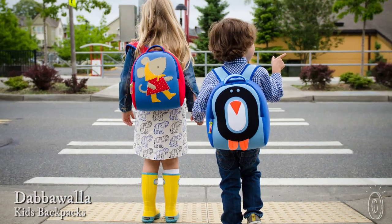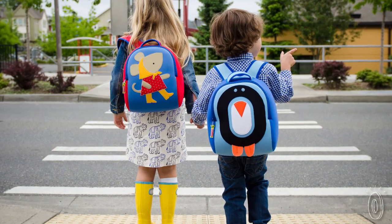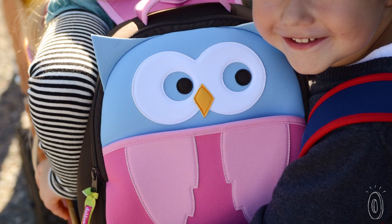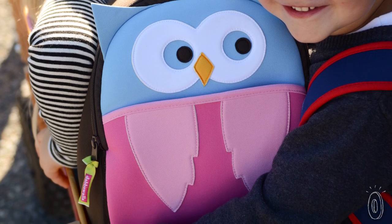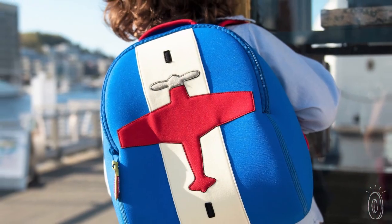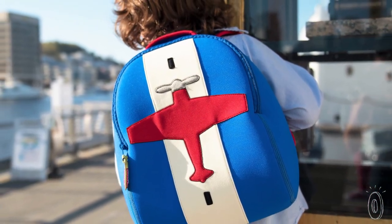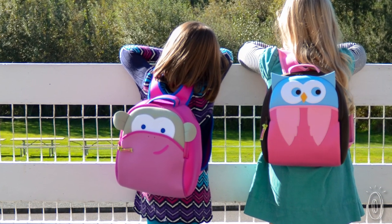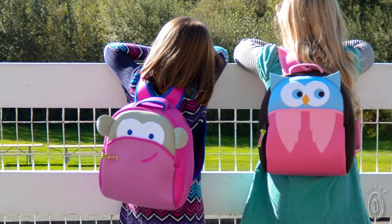These adorable backpacks from Dabawala are actually designed with kids in mind. Not only are they playful and charming, but they are free of anything harmful. Each pint-sized pack is constructed from areoprene, which feels similar to neoprene — stretchy and durable. This material is also eco-friendly, with no lead, BPA, phthalates, or PBC in it, which are all pretty common in other backpacks. On top of all that, Dabawala bags are biodegradable and recyclable.